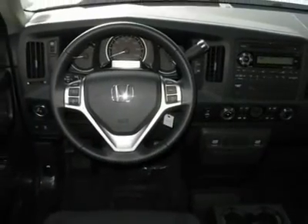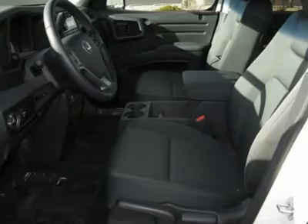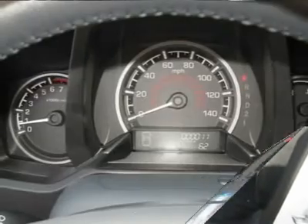Driver airbag. Keyless entry. Take this vehicle for a spin and see why so many shoppers are now proud owners.